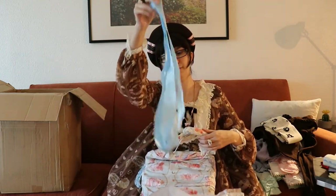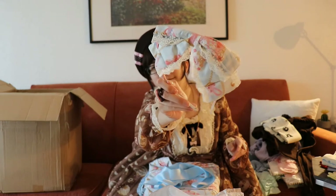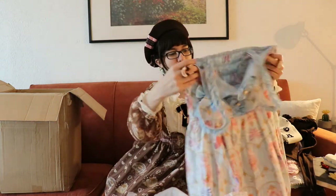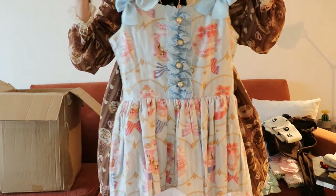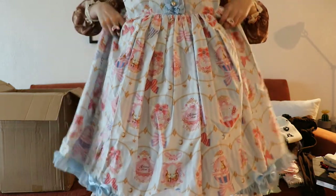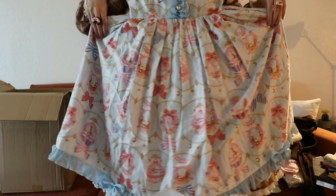This must be for around the waist or something, and this is the head bow. And the pretty, pretty dress. I'm gonna re-tape this one.